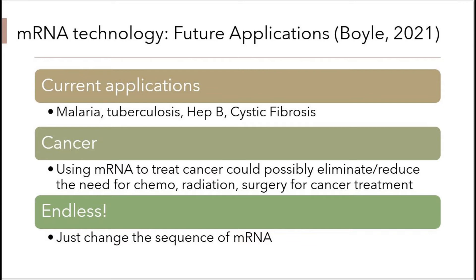This would, in turn, get rid of the cancer cells in the body. This could possibly eliminate or reduce the need for chemotherapy, radiation, or surgery for cancer treatment. Really, the possibilities are endless. This technology can be used to treat almost any pathogen. The only thing that needs to be changed is the sequence of mRNA in the vaccine.